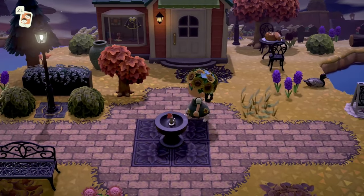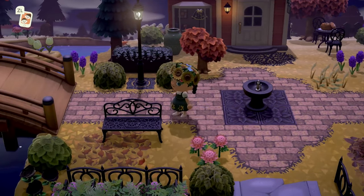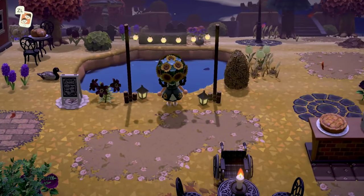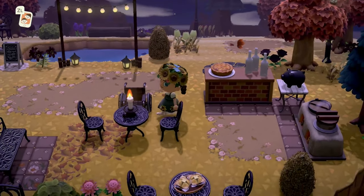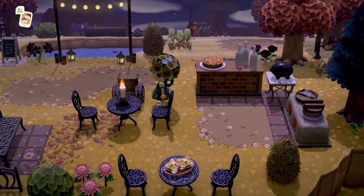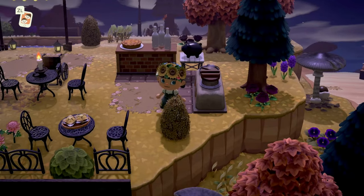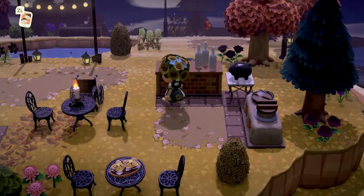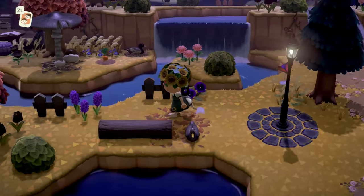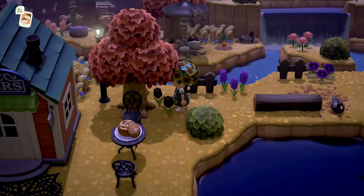Moving along, we have Able Sisters with a cute little water fountain. I love this tile I'm standing on — I don't know what it is but it is gorgeous. There's a cute little pond right next to Able Sisters. This is where I would be — where the food is. Pie and fizzy drinks sounds exactly like what I'd be having.